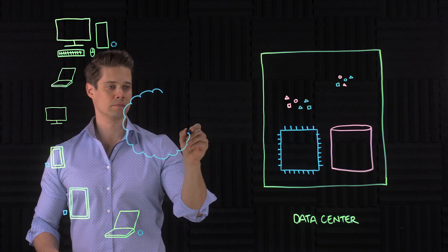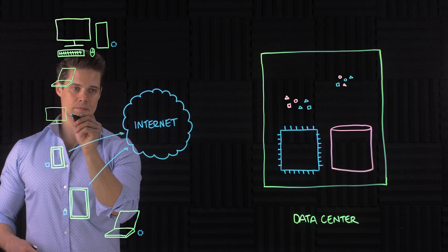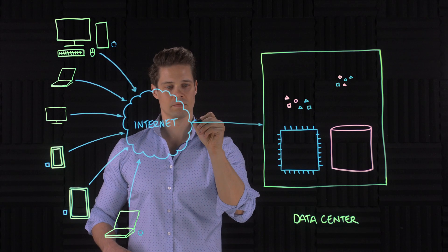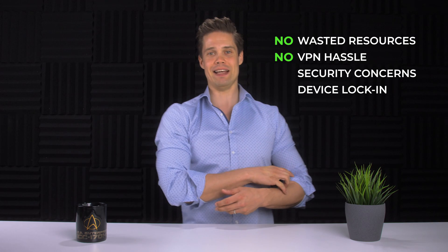You can use laptops, tablets, PCs, phones — you name it. Whatever device has at least some processing power and access to the internet. No more wasted capacity. All the resources are fully optimized. You can also forget all the hassle with the VPNs.